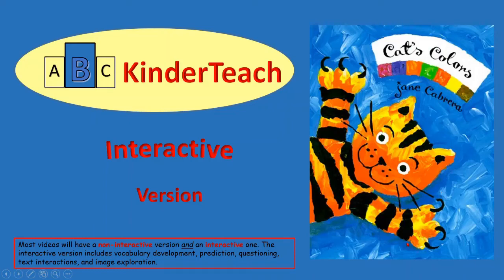ABC Kinder Teej presents Cat's Colors, written by Jane Cabrera.